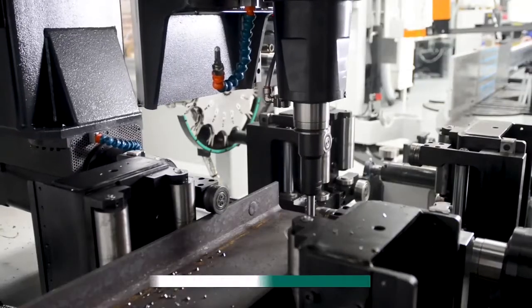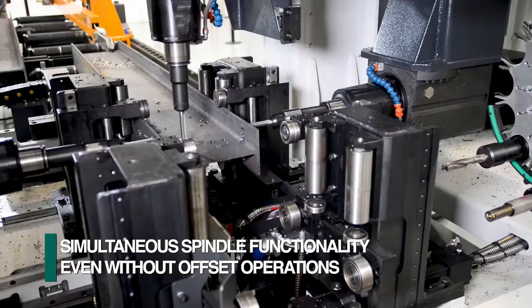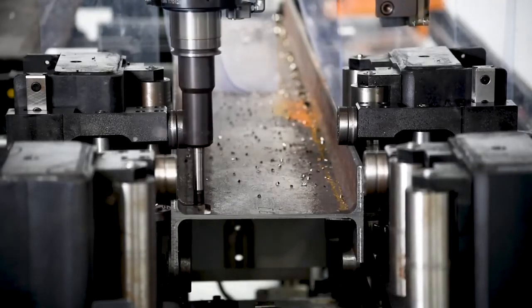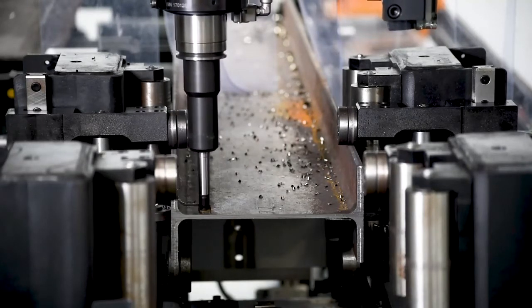The drill spindles each have a sub-axis so they can function independently, even if the operations on the flanges and the web are not in line. This is necessary to achieve simultaneous and successful milling operations, as the part is firmly clamped and only the sub-axis spindle is in motion.